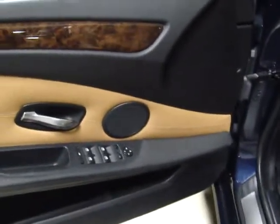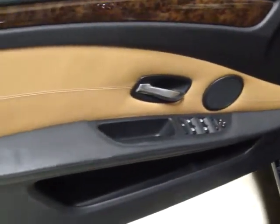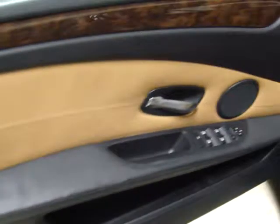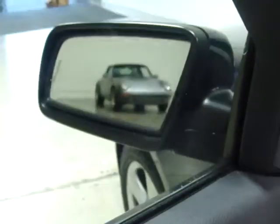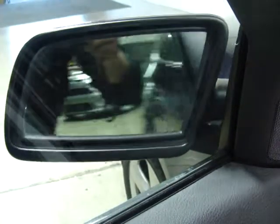I'll walk you through some of the equipment. These are just great cars — very functional, practical wagons, and the 300 horsepower twin-turbo engine makes it enjoyable. You've got power windows and power locks. You've got power folding mirrors, so when you go into park, your mirrors fold in automatically and then unfold. That's nice.